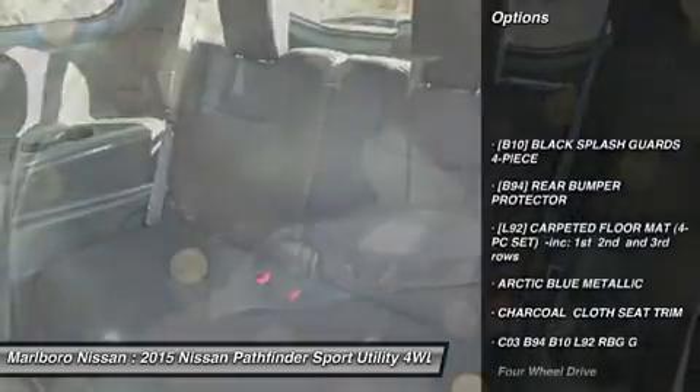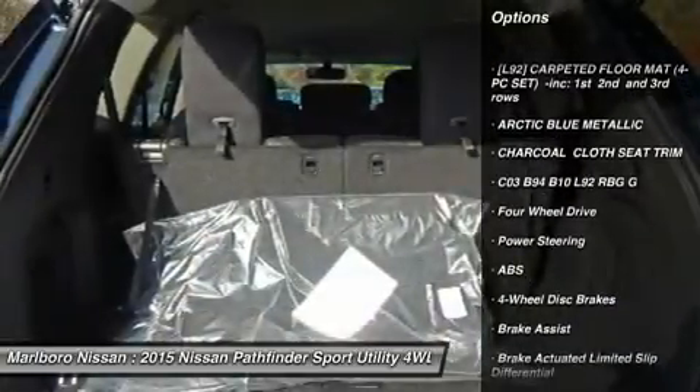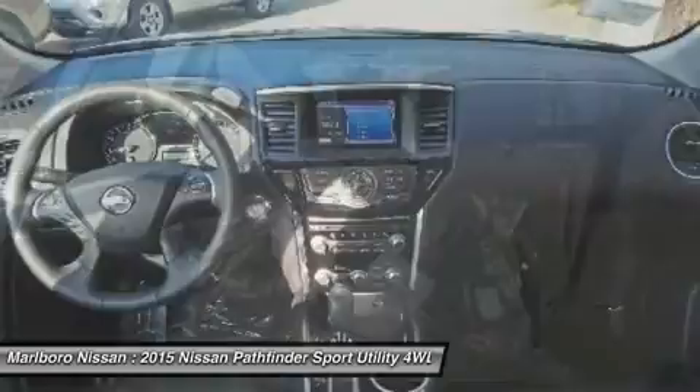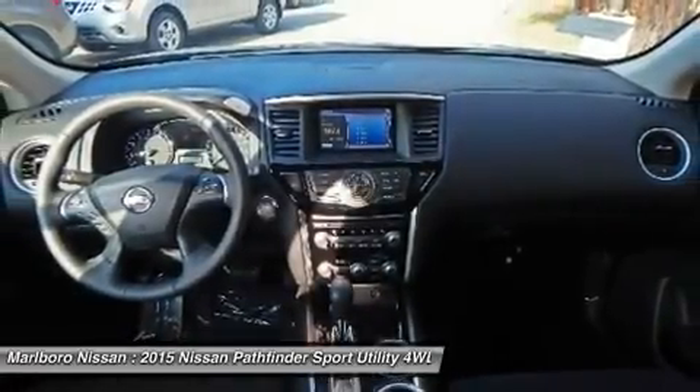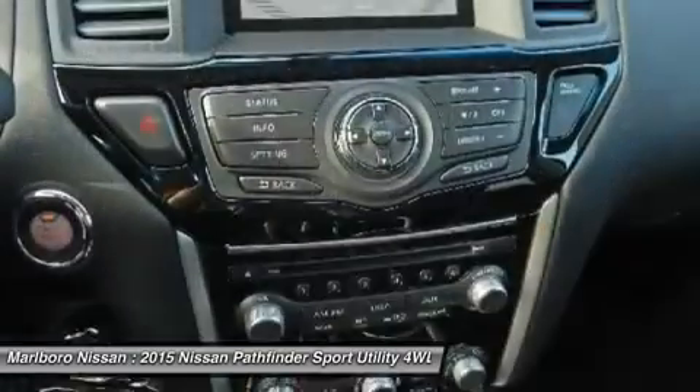Keyless entry, anti-lock braking system, steering wheel audio controls, leather wrapped steering wheel, Bluetooth, adjustable steering wheel, power steering, aluminum wheels, four-wheel disc brakes, keyless start.